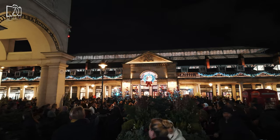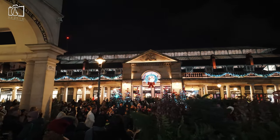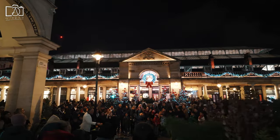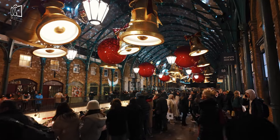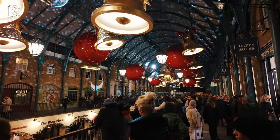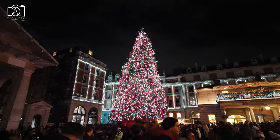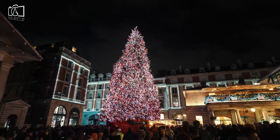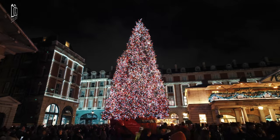During the festive season, Covent Garden transforms into a magical winter wonderland, captivating visitors with its enchanting atmosphere. The entire area is adorned with stunning Christmas decorations, including sparkling lights, ornate garlands, and a majestic Christmas tree, creating a festive ambience. The market and surrounding streets buzz with seasonal activities, such as live music performances, carol singing, and special holiday-themed shows.